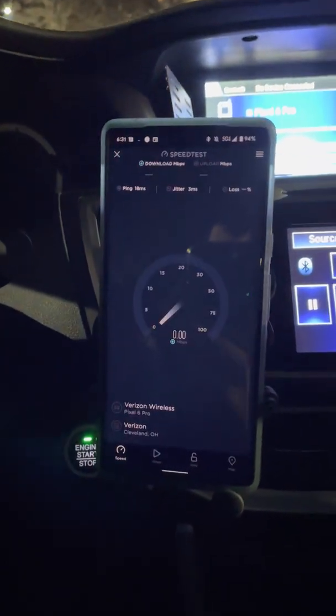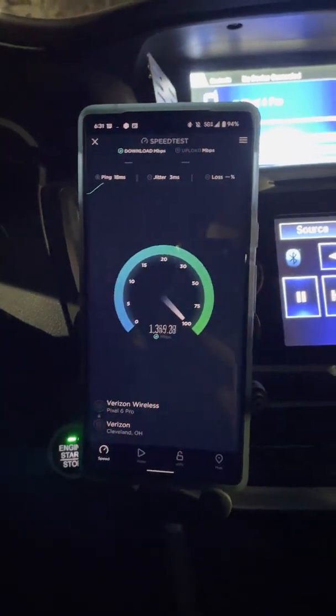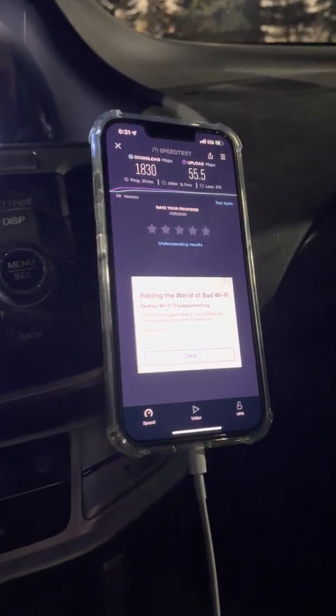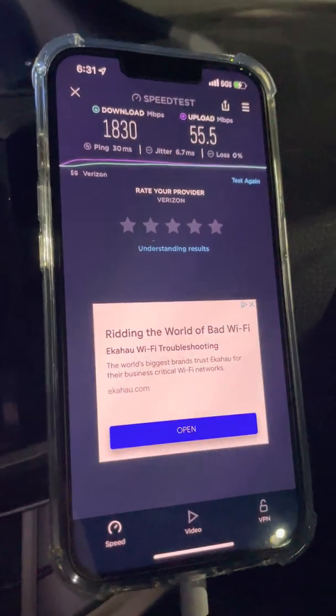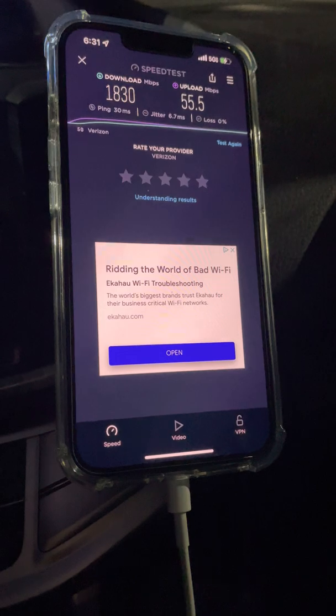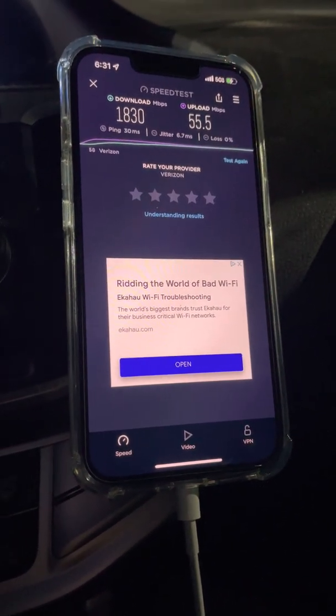The Pixel 6 Pro has the new January update — let's see if anything is different and how it compares to the iPhone. I think the iPhone is the gold standard for millimeter wave. We'll see if the Pixel is any good. First result: 1.8 gigs down, 55 up for the iPhone, 30 millisecond ping, 6.7 millisecond jitter, no loss.